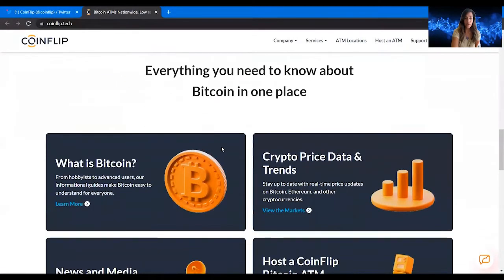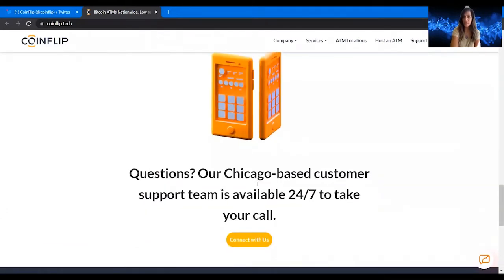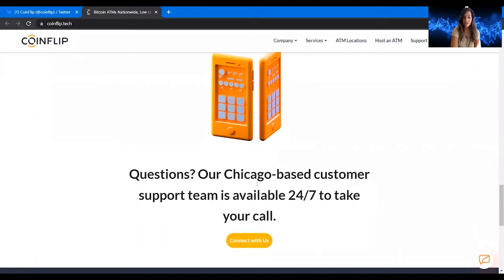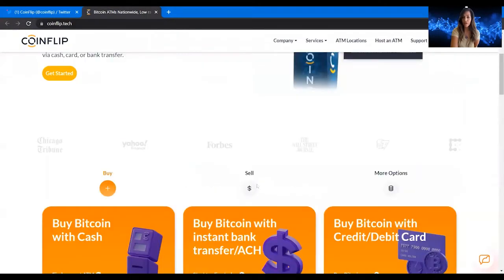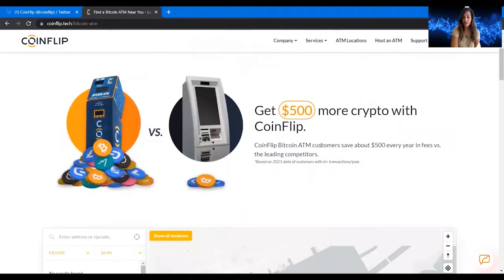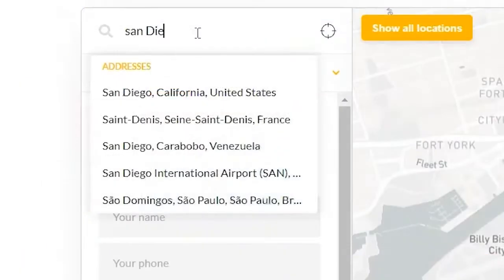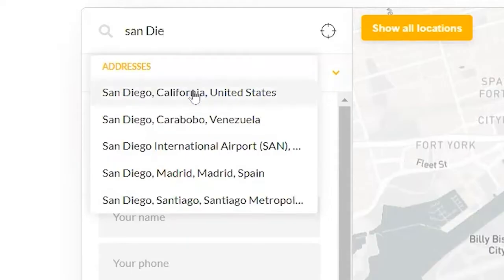Here is the CoinFlip website. You can buy Bitcoin with cash, with instant bank transfer, or with credit/debit card — various ways to buy. You can also check out what Bitcoin is, crypto prices, trends, news, and media, or look into hosting a CoinFlip Bitcoin ATM machine. They're a Chicago-based company with their head office there. To find ATMs, go to their ATM locations page.